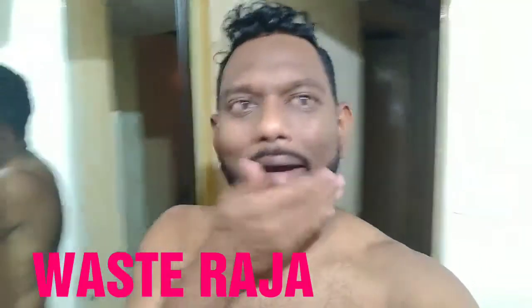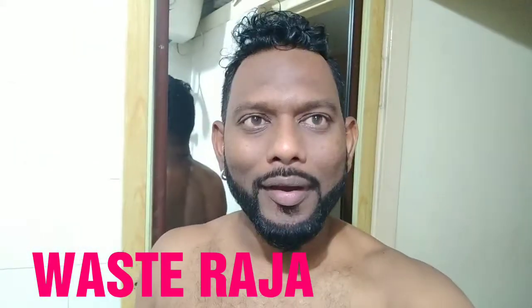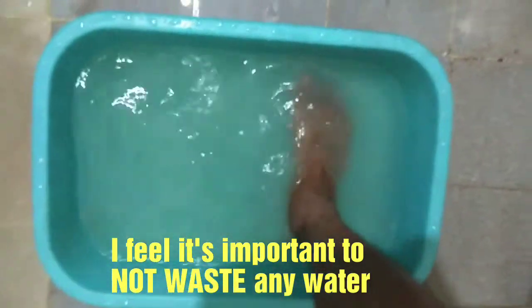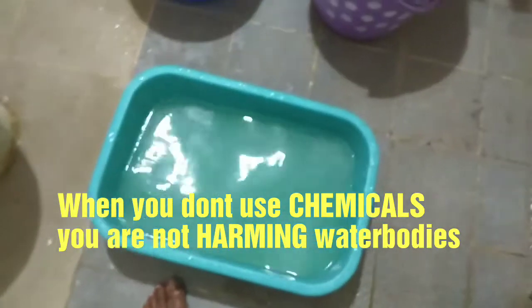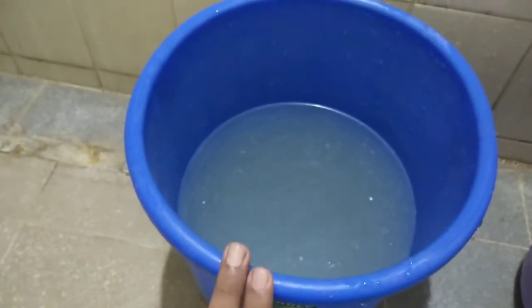Hi, I'm Vest Raja from Bangalore, and this is precisely how much water I used to bathe just now. Every single day I'm manufacturing water — yes, you heard it right, I manufacture water. This is the amount of water that was required for me to have a bath today. Let's check how much water this is — I've emptied all the water into this bucket and it's almost like half a bucket of water.